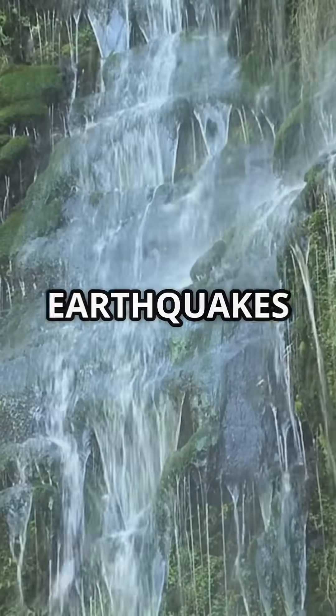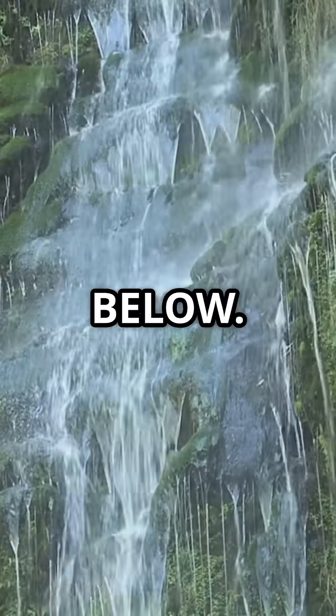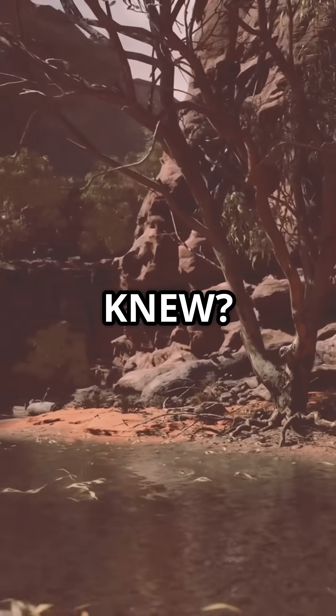Did you know what causes this sideways waterfall? A) Wind, B) Earthquakes, or C) Tides — comment your guess below. Love geography that flips what you thought you knew?